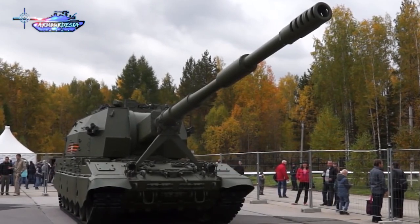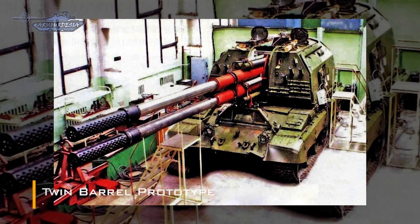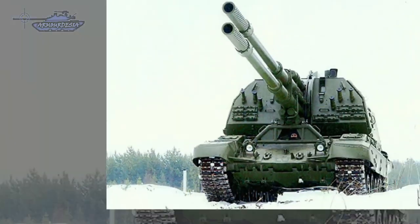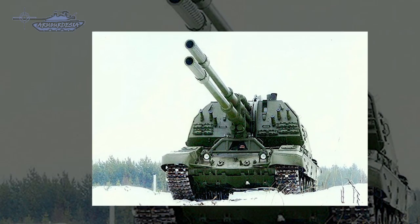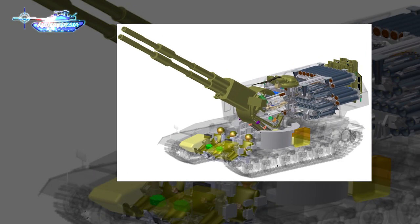The vehicle has a maximum speed of 60 kilometers per hour and an operational range of 500 kilometers. There was a prototype development of a twin-barreled 152mm self-propelled gun platform. The guns were to be managed by individual autoloaders and could reportedly reach a rate of fire of 16 rounds per minute. A technology demonstrator was unveiled in 2006, but its development was later abandoned.